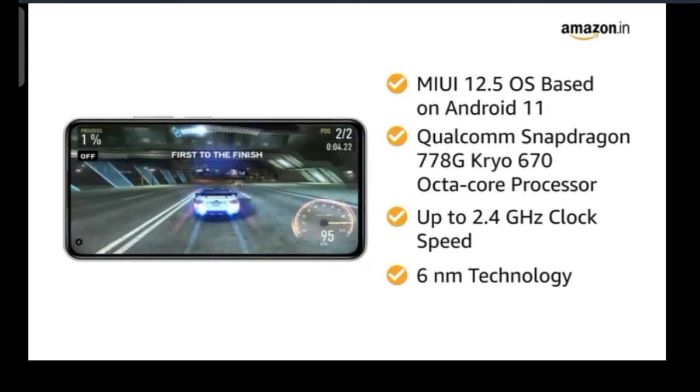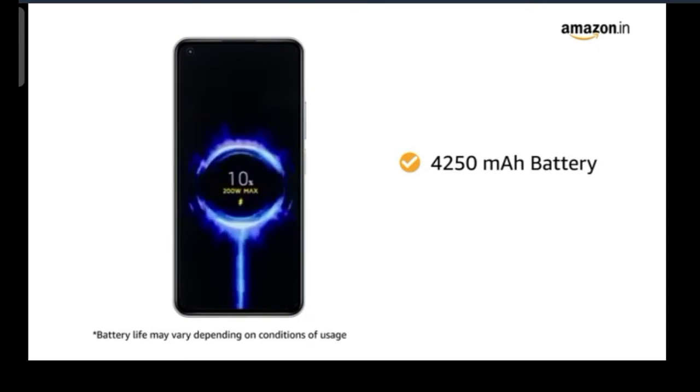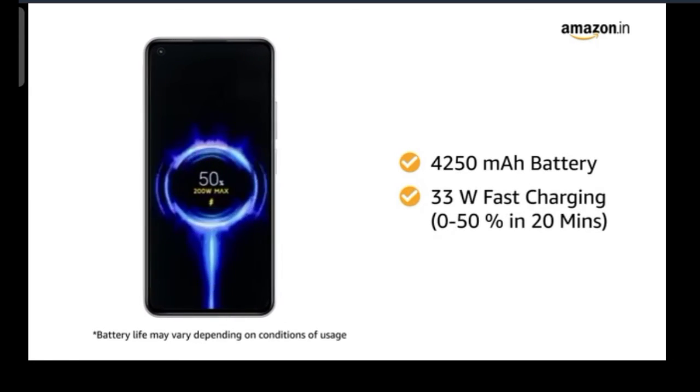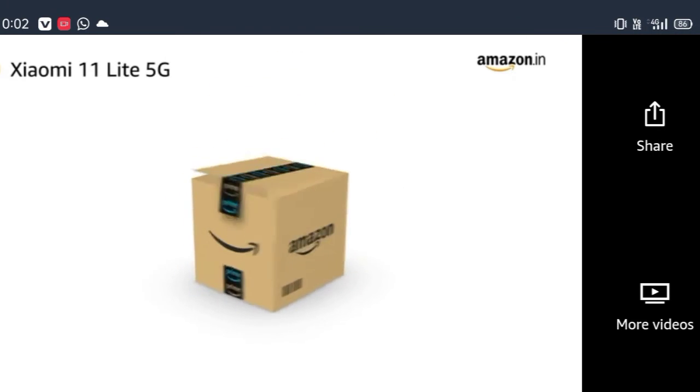The 4,250mAh battery ensures that your smartphone offers long-lasting usage. You will also get 33W fast charging support that can provide 0 to 50% charge in just 20 minutes.